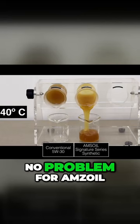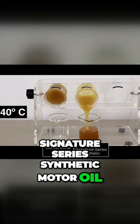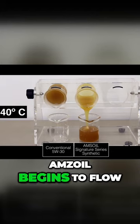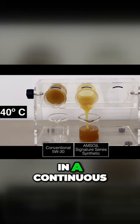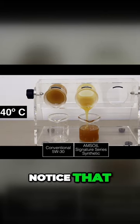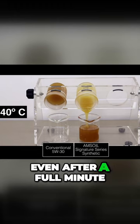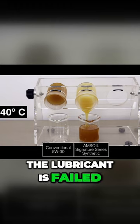The extreme cold is no problem for AMSOIL Signature Series Synthetic Motor Oil. Almost instantly, AMSOIL begins to flow out of its beaker in a continuous and consistent stream. Notice that the conventional product barely moves. Even after a full minute, the lubricant has failed to leave the beaker.